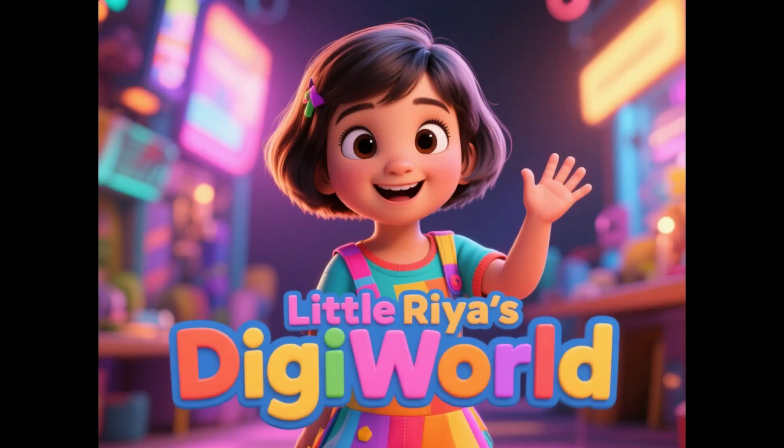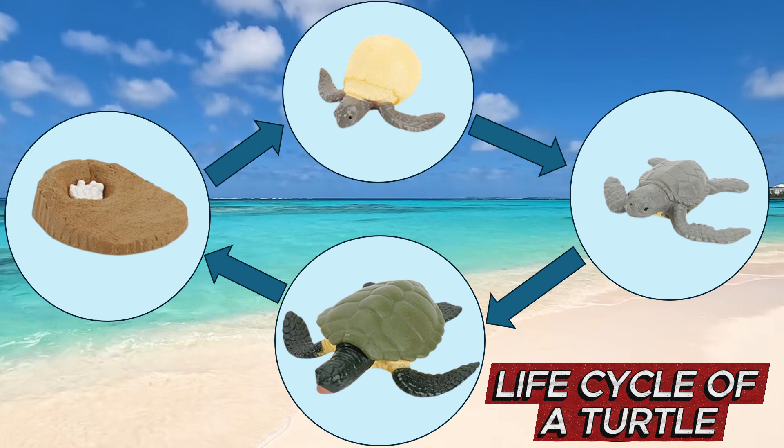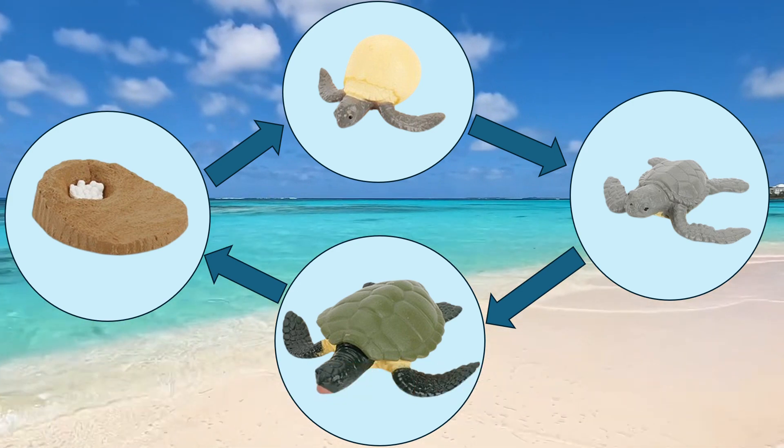Hello guys! I hope you are having a great day and welcome back to my channel. This is your host Ria Anup. Today, we are going to learn all about the life cycle of a turtle. Are you ready now? Then let's just dive in.